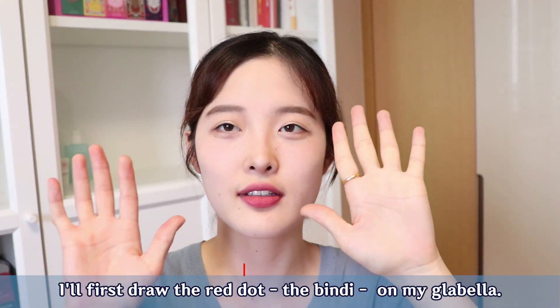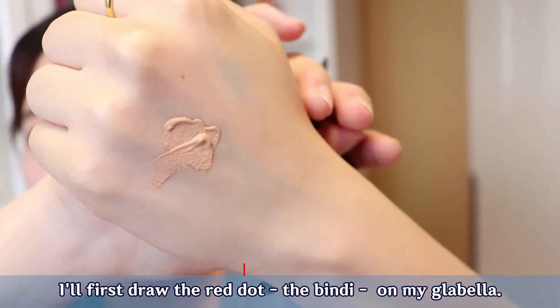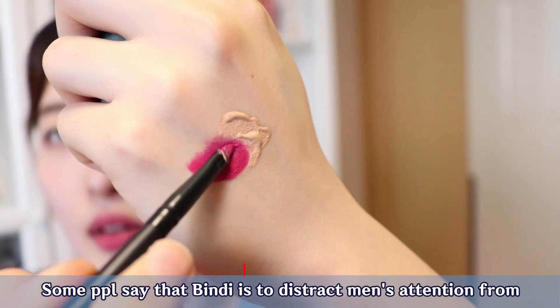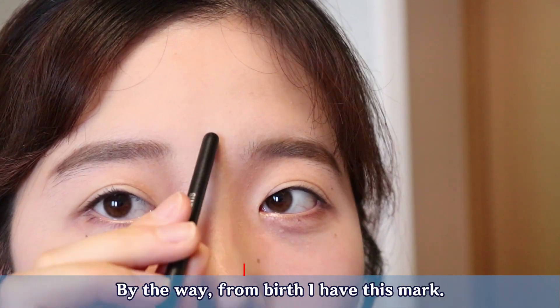So if you're interested, just continue. I'll first draw the red dot of Bindi on my glabella. Some people say that Bindi is to distract men's attention from Indian women's beautiful eyes.